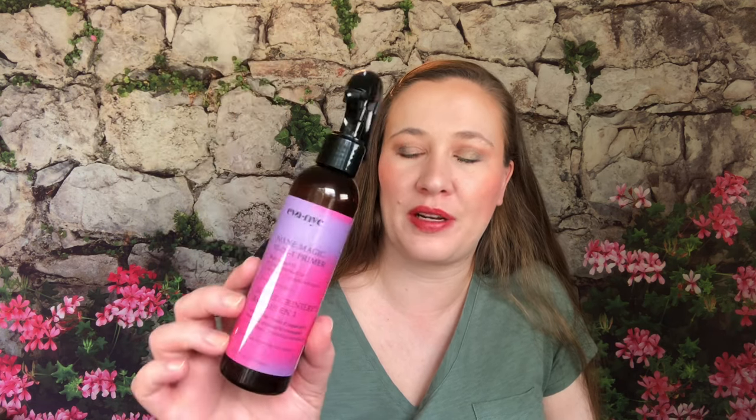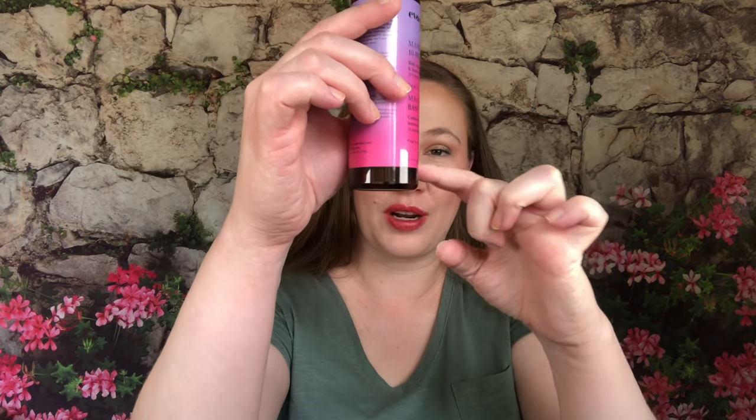I also hated the Ava NYC Mane Magic 10-in-1 Primer with argan oil and sunflower seed oil. I don't think it helped my hair at all. Between the terrible Shea Moisture and this leave-in, I'm not sure the R&Co even had enough time to work properly. Either way, the Ava NYC leave-in is a giant no from me — would not recommend it whatsoever.